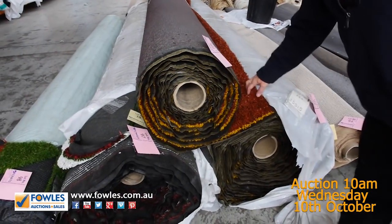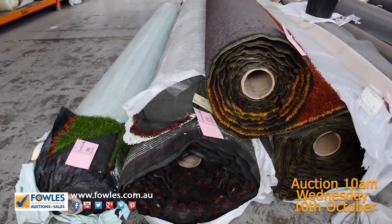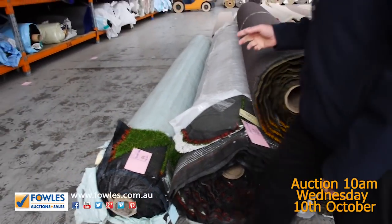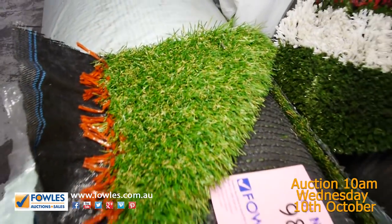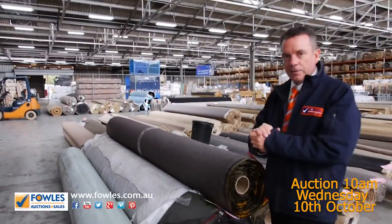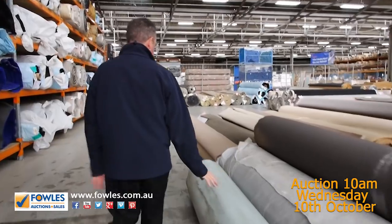We've got some grass of course — the coloured grass, either the brown or the blue. We're clearing that out starting from $5 a square metre. But then you get into this really nice quality landscape grass — lot number 98 — which normally retails around about $35 a square metre. We're going to get around $15 a square metre for that. So we're selling it by the square metre, and that's under half price for the grass.